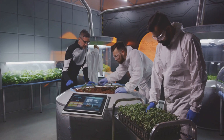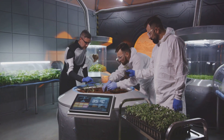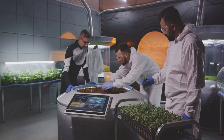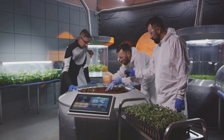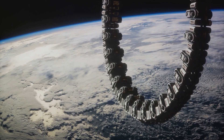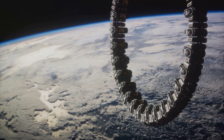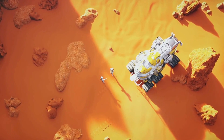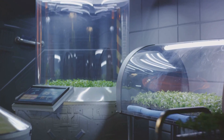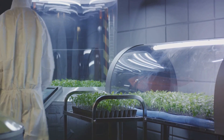Beyond lettuce, astronauts have managed to grow zinnias and mustard greens. Each new plant grown in space provides valuable insights into how different species adapt to the challenges of microgravity. These advancements are not just about feeding astronauts — they are about creating a sustainable life-support system for long-term space missions and the dream of colonizing other planets. As we continue to refine our methods, the dream of establishing agricultural systems on other planets comes closer to reality.